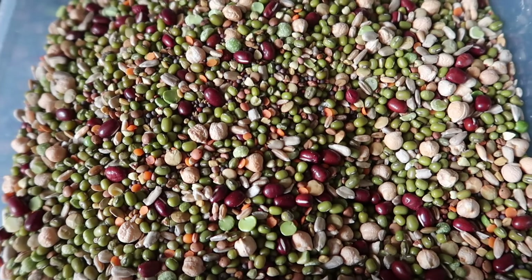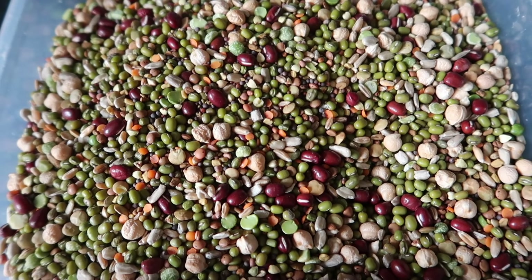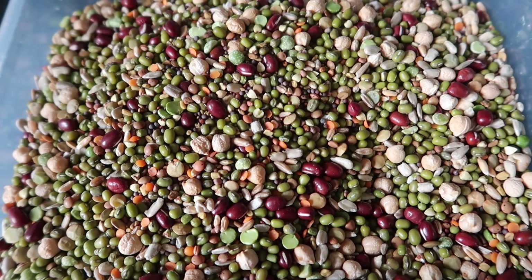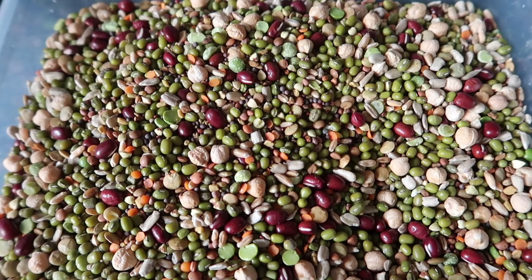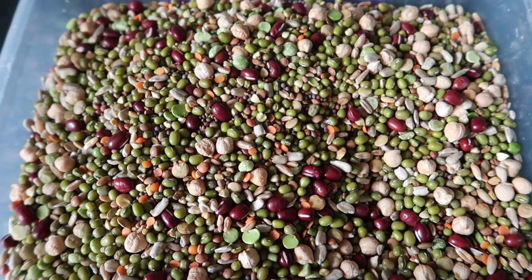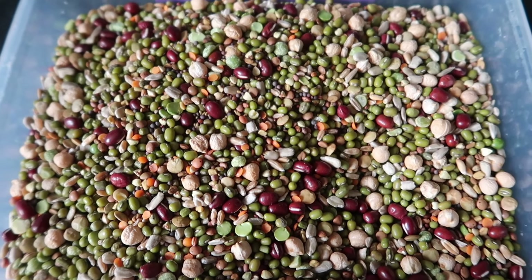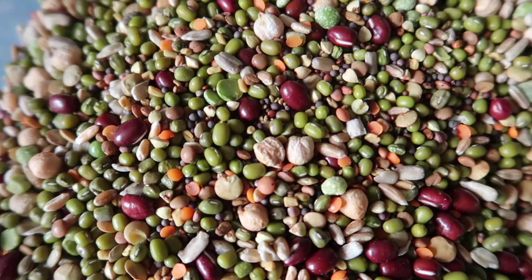Here is our sprouting blend — there are so many different ingredients in here. If you'd like to see an updated sprouting video or a DIY sprouting blend video, let me know. We make our own so we can decide which ingredients go in, which is always really fun. When you buy things in bulk, even if you have one or two birds, it just works out cheaper overall. There are loads of yummies in here and we always keep a good supply.